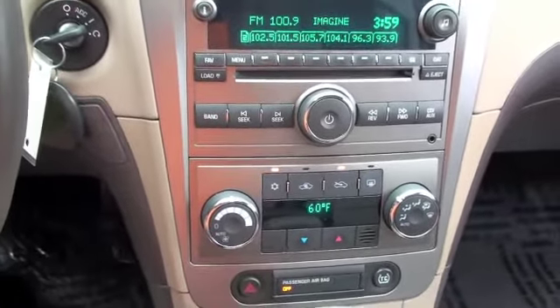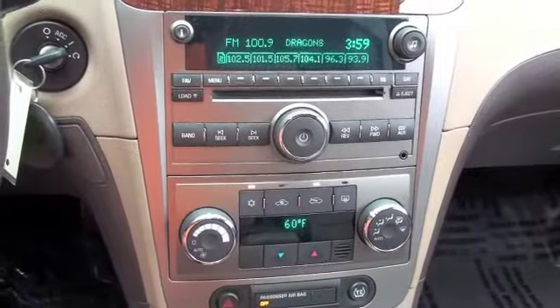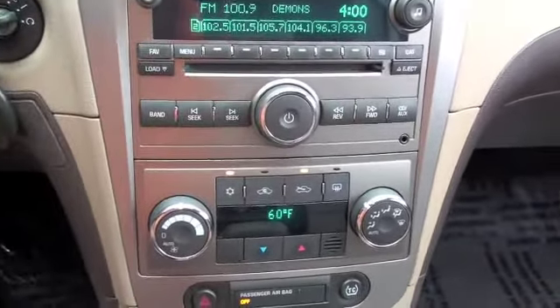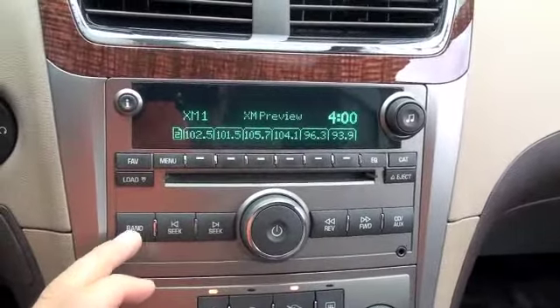Looking at the stereo you're going to have a single disc CD player and an auxiliary input for your musical devices. You'll also be equipped with XM satellite radio per subscription.